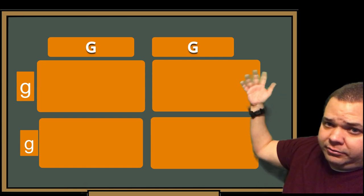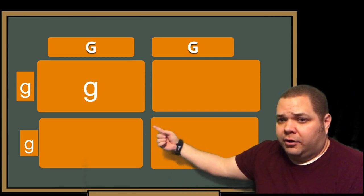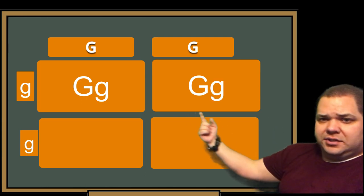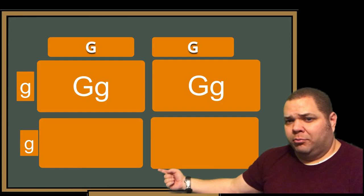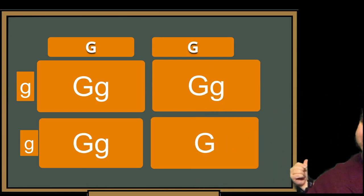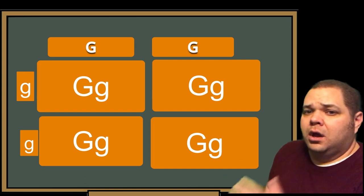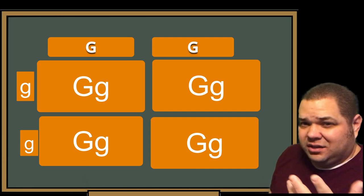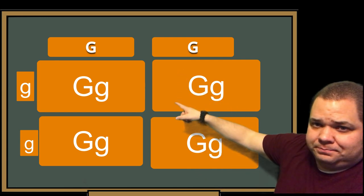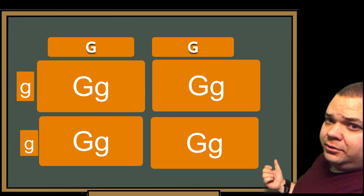Fancy fin phenotype versus regular fin phenotype. Now we're going to cross these two. You bring the letter across from each column and row into the boxes. What we get in all four boxes is: big G, little g — big G little g, big G little g, big G little g, big G little g.